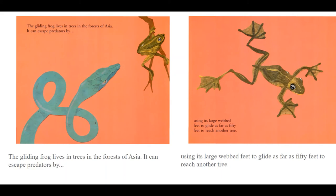The gliding frog lives in trees in the forests of Asia. It can escape predators by using its large webbed feet to glide as far as 50 feet to reach another tree.